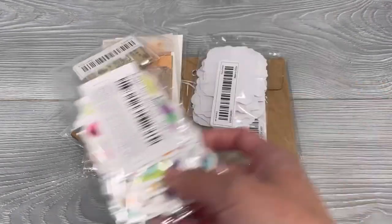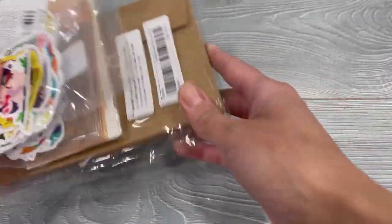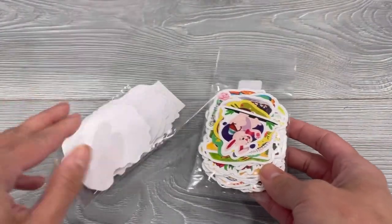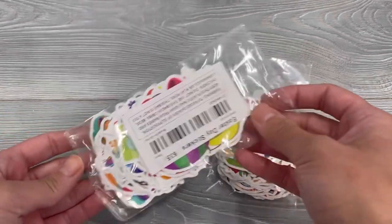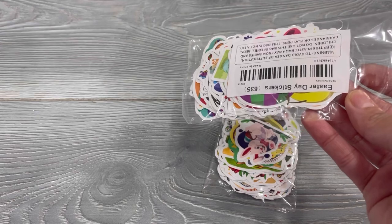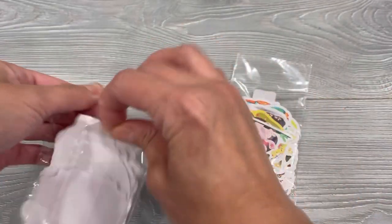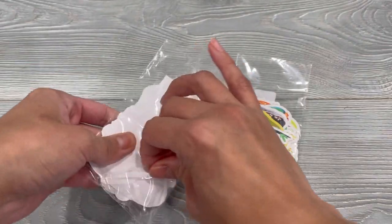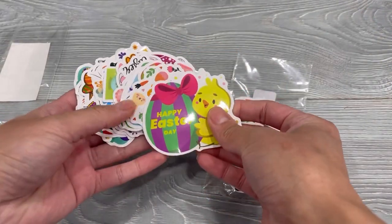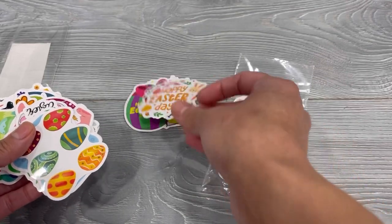And next let's look at these. So these are just some Easter stickers, and I think they were different prices. One was $1.98 and one was $1.79, so not too far off in price there.